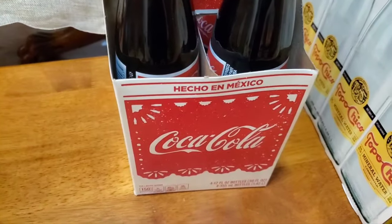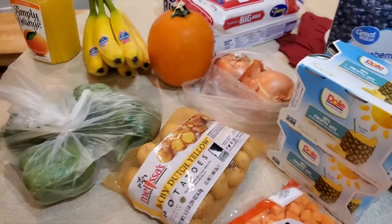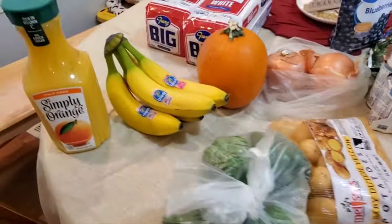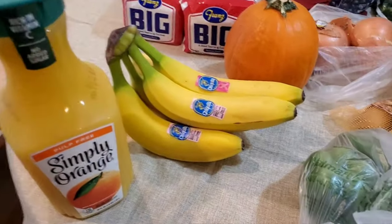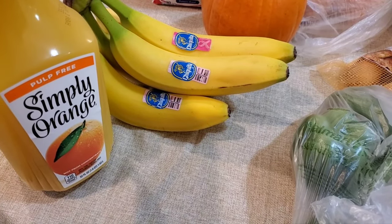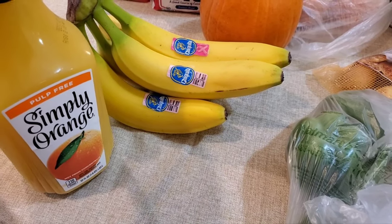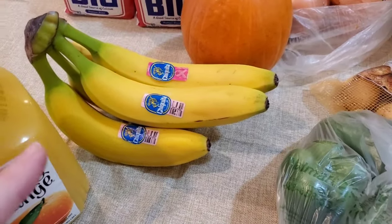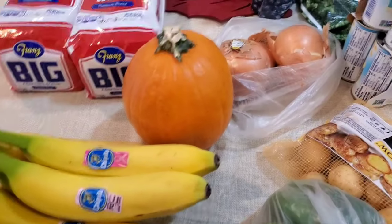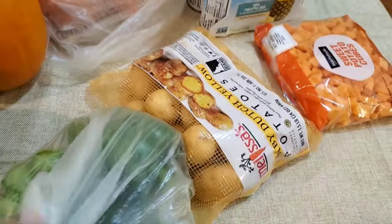I get this for one kid and for the can out front where I feed the delivery people. For juices, I got one Simply Orange — pulp or non-pulp doesn't matter here, they'll drink it. And then five bananas, a sugar pumpkin, and two yellow onions.